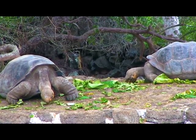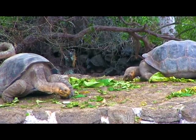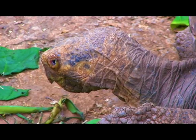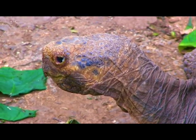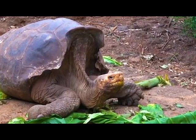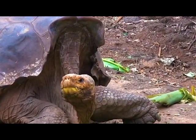Galapagos tortoises have two main shell forms that depend on their biogeographic history. Those with shells that rise in the front have what's called saddleback shells. This adaptation makes it easier for them to lift their heads to eat foods that grow higher above the ground, like tree cactus. With the saddleback tortoise, there's a large unprotected gap that lays over the neck, evidence of the lack of predation during evolution.